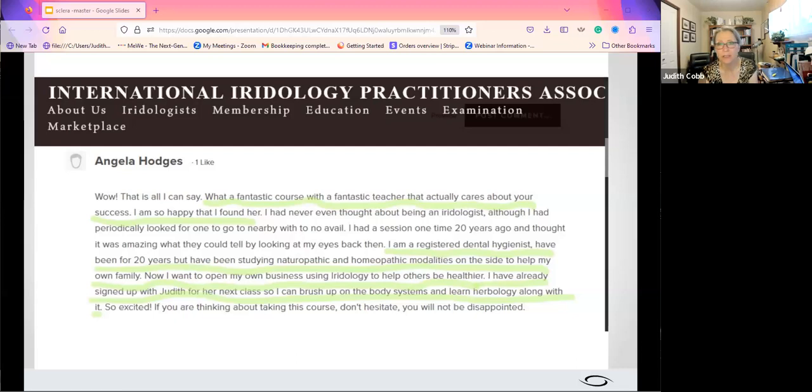Angela Hodges said: 'What a fantastic course with a fantastic teacher that actually cares about success. I'm so happy I found her.' She's a registered dental hygienist for 20 years, but has been studying naturopathic and homeopathic modalities on the side to help her own family. Now she wants to open her own business using iridology to help others be healthier, and she's already signed up for the next class to brush up on body systems and learn herbology.